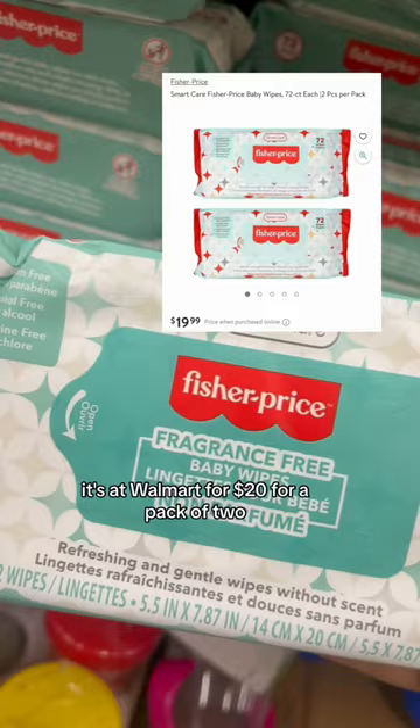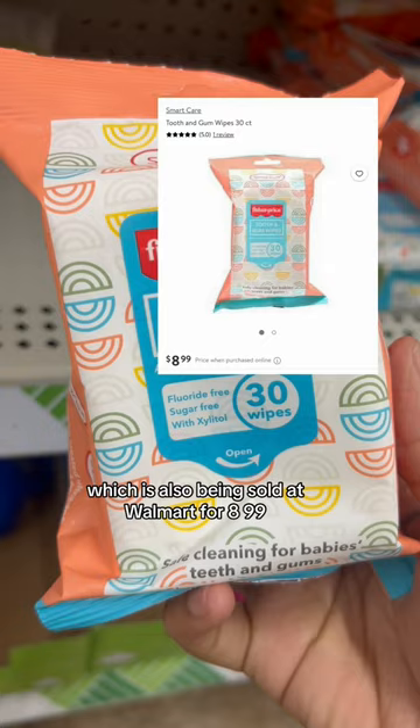There's also the Fisher-Price Tooth & Gum Wipes, which is also being sold at Walmart for $8.99, but you can grab it at Dollar Tree for $1.25. Now let's move on to Crayola.